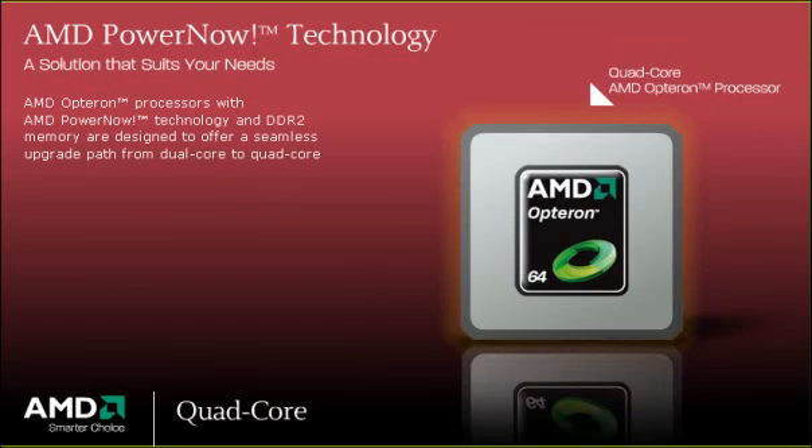Native Quad-core AMD Opteron processors are designed to deliver an ideal combination of power and efficiency, all within a consistent thermal envelope. For the kind of performance that can keep return on investment high and total cost of ownership low, in the data center and beyond, the choice is clear.